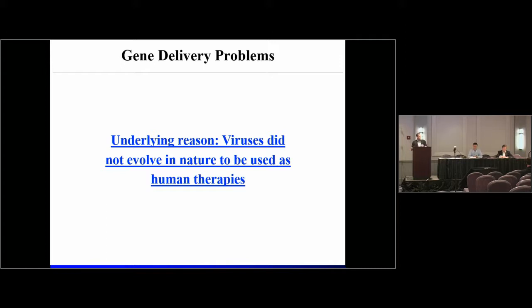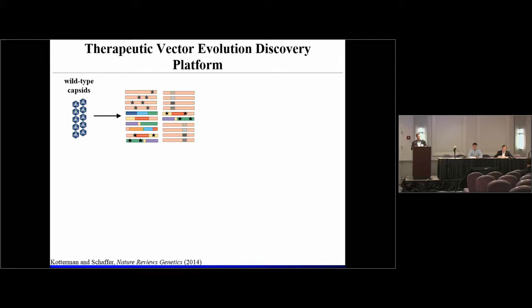We began to work in this field about 20 years ago and hypothesized that all of these issues with the natural serotypes arose from the fact that nature never evolved viruses for our convenience to use as medicines. So we began to initiate the process of engineering these viruses to make them better for our purposes as pharmaceutical gene delivery vehicles, rather than being at the mercy of what nature has provided us.